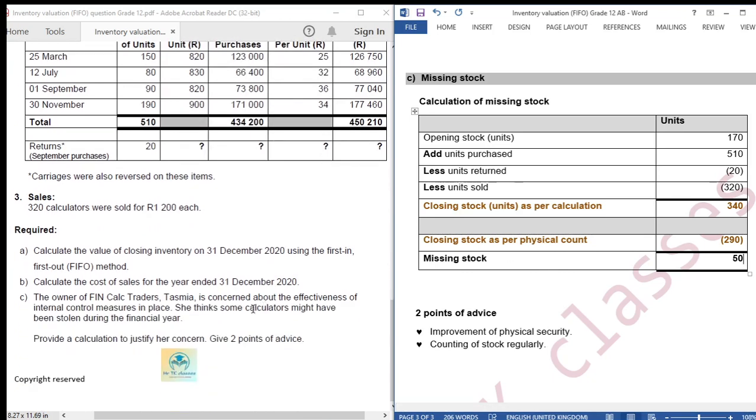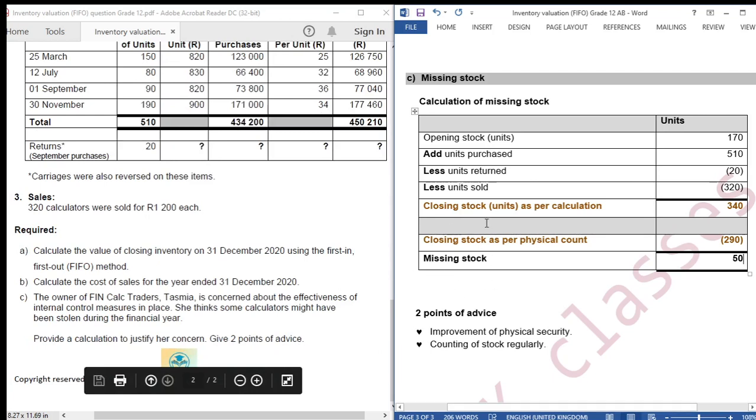The question asks for two points of advice to minimize the problem of missing stock. Point one: improvement of physical security is needed to minimize the problem of missing stock. Point two: counting of stock regularly - this will also minimize the problem of missing stock.